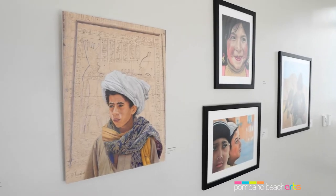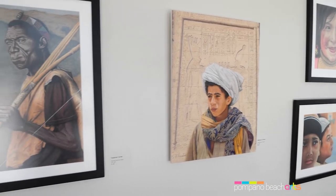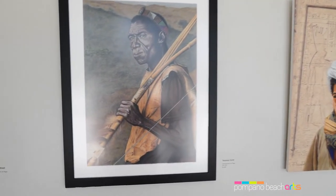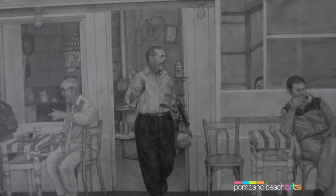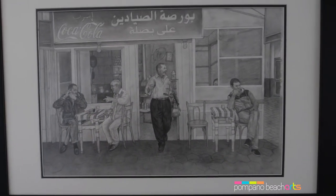Ramadan's incredible life-like drawings are so colorful, vibrant, and full of light. These drawings are a window into his life and his broad experience of people and scenes from around the world.